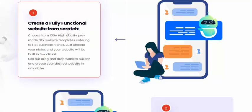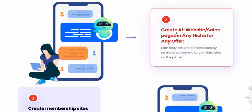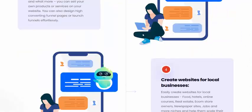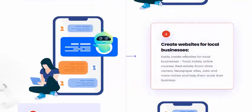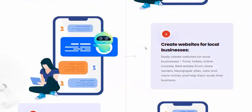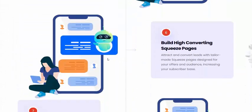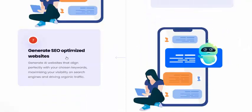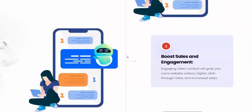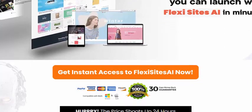You can create a fully professional website, build AI website pages, create a membership site and funnel, and build websites for local businesses. Promote your products with high-converting speed and generate SEO and traffic in other ways.